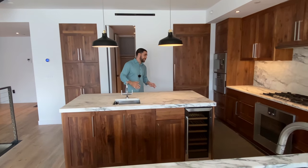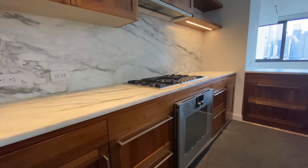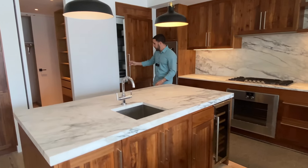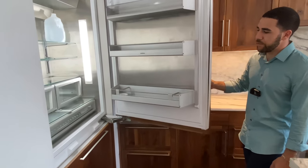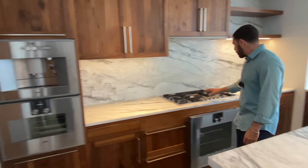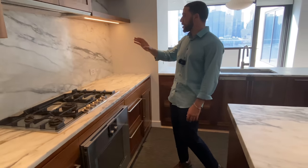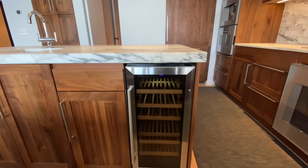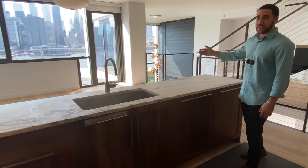The appliances — Gaggenau equipped, all the best appliances. Check out the paneling on this fridge, how smooth it just opens right up. Very nice. You have a coffee maker, stovetop gas of course, oven, ventilation — all Gaggenau — wine cooler, and then you have the island connected to the sink overlooking the room.